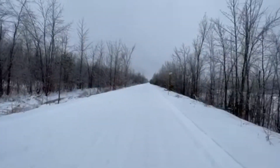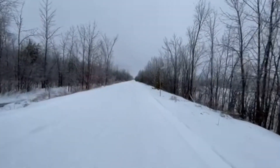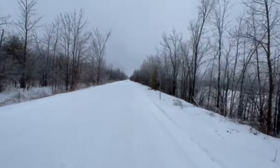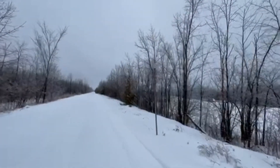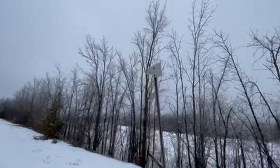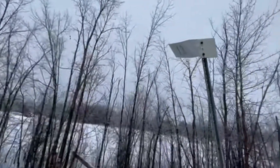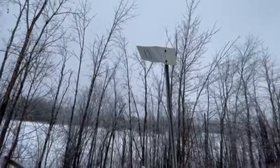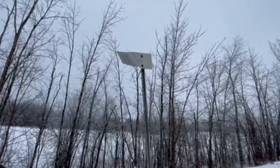We're coming up to another sign here that I think is part of the old railway system. It's a little bit out of shape — well, more than a little. It's got the number 13 on it. I've seen one before that had the number 12, so it must be mile markers.